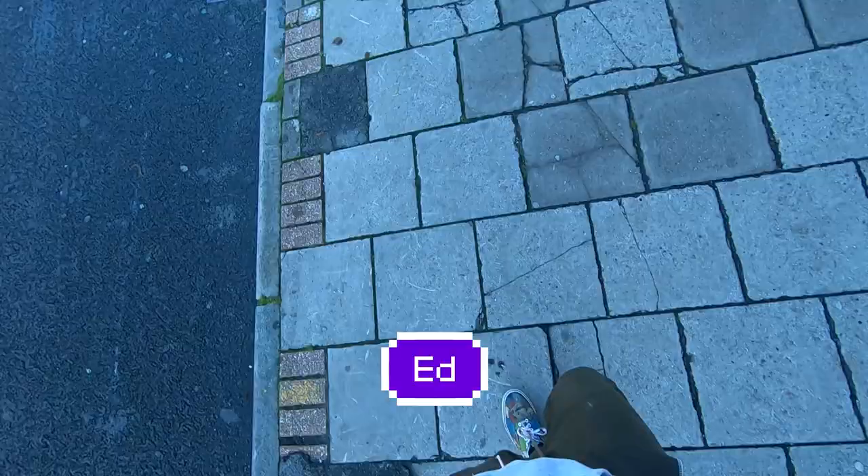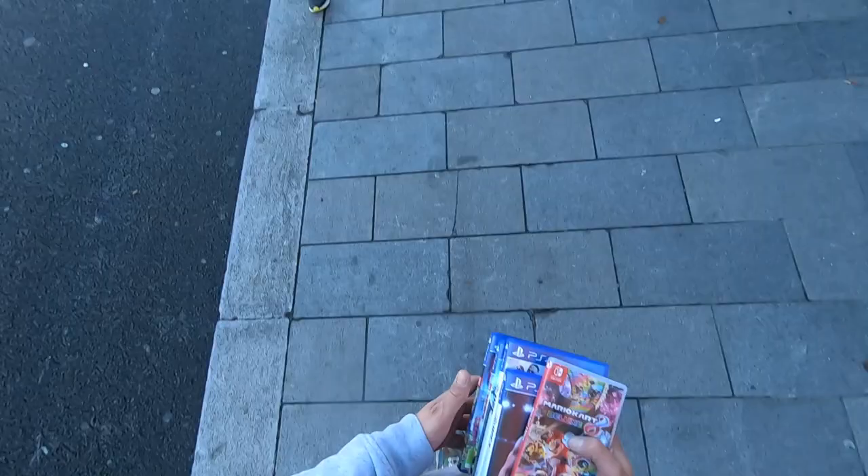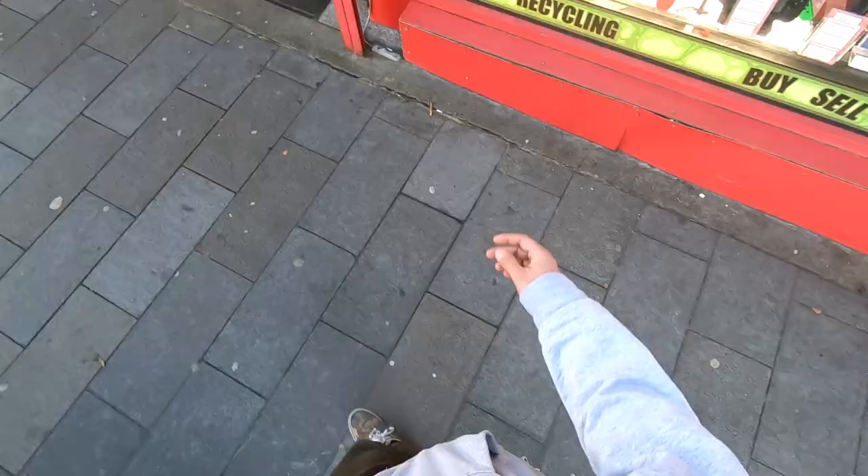Welcome back to Ed Hunt's. Today I'm here to chop in a few games at CEX, right here. We're going to see how much we can get.